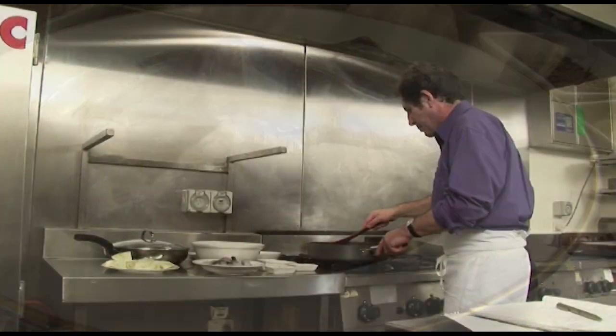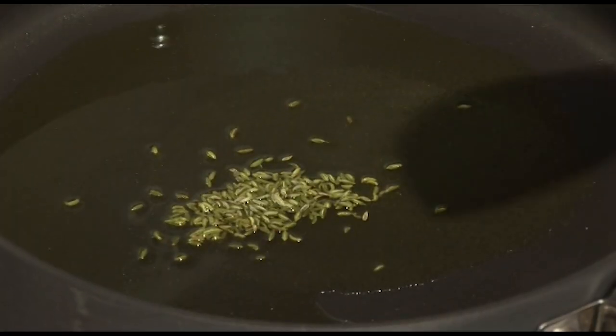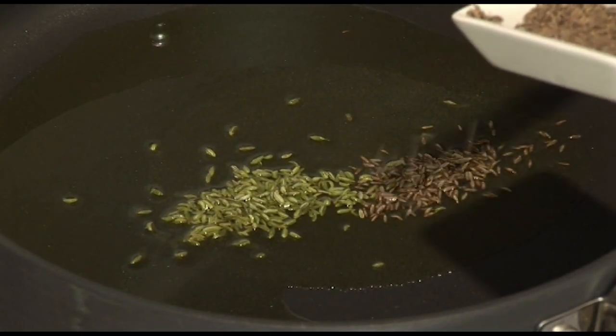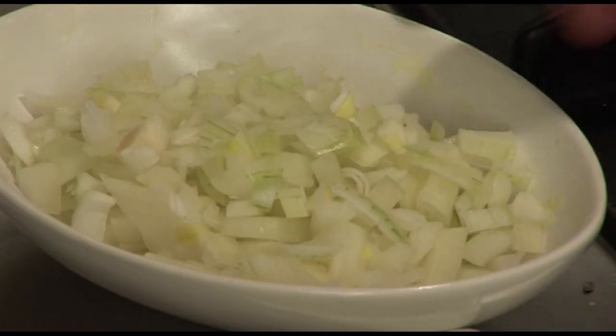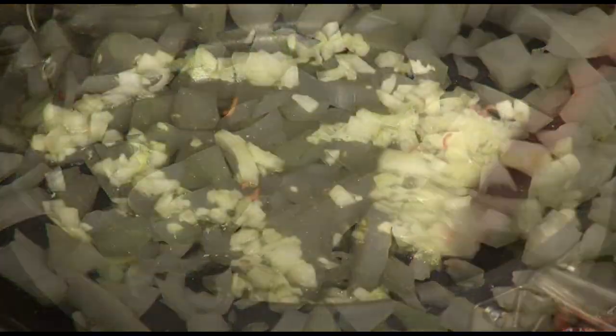To start the dish, you need a really large pot with a little bit of olive oil. Put some caraway seeds and fennel seeds in the oil. Warm that a little. Add a little bit of chili, but not too much — just a little is enough. And then some chopped onion. Cook that for a few minutes.